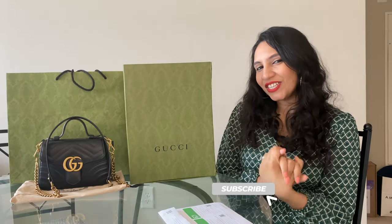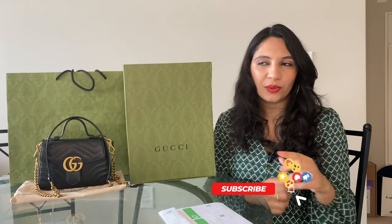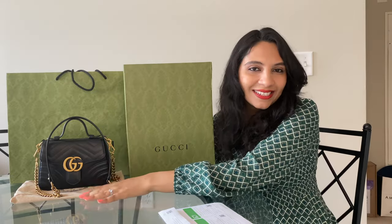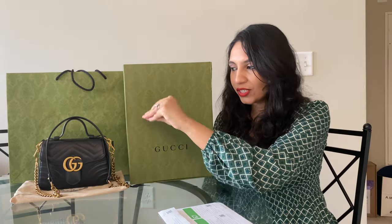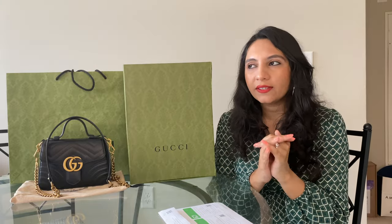Hello everyone, welcome back to my channel. I'm wearing the same dress as in my last video because I'm filming both videos back to back. That last one was about a Gucci unboxing, so I unboxed this bag in that video — definitely check it out because I do a tour of the bag and you'll enjoy it.